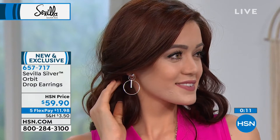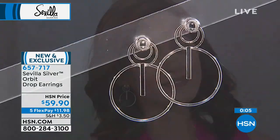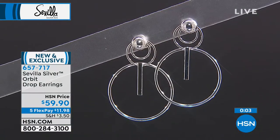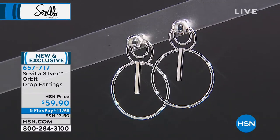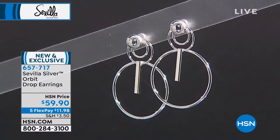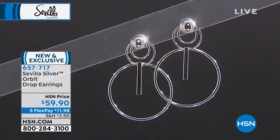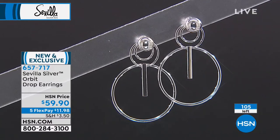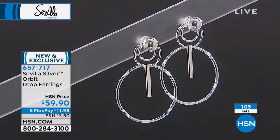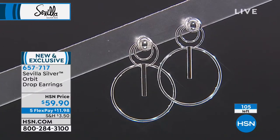Our buyer Marjorie for Sevilla Silver just traveled overseas to Italy. I'm going with her to the jewelry show in Las Vegas in May and the beginning of June, which is the largest domestic show in the world. You're going to see so many great changes — they've done a magnificent job to bring you really fashion-trending earrings that you're going to love. Only 100 available, so don't skip out on that.